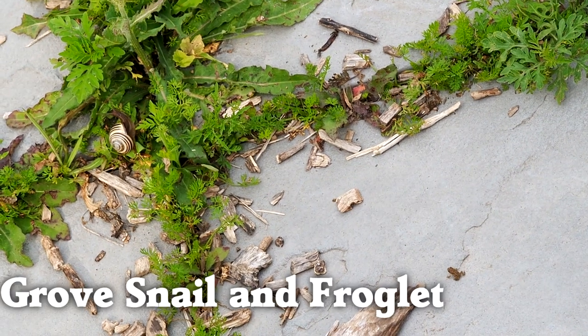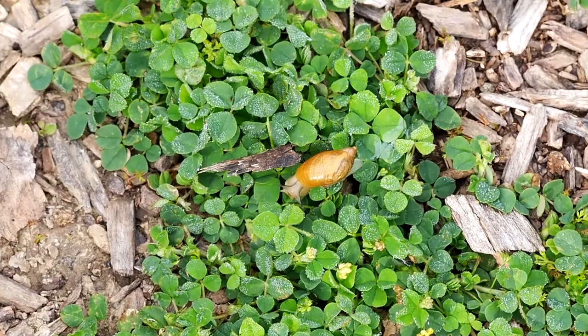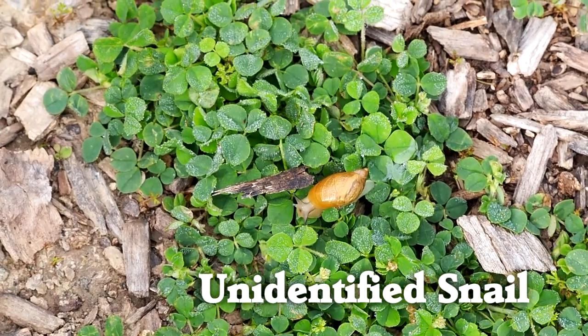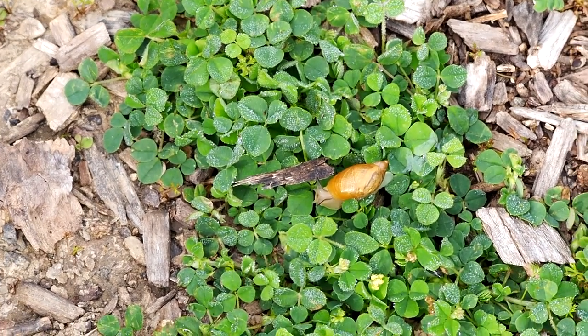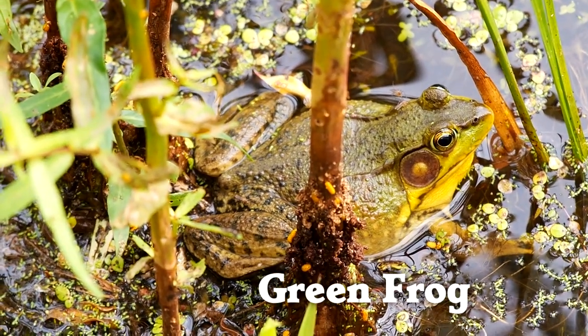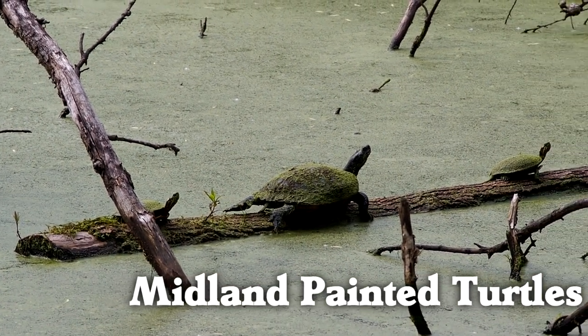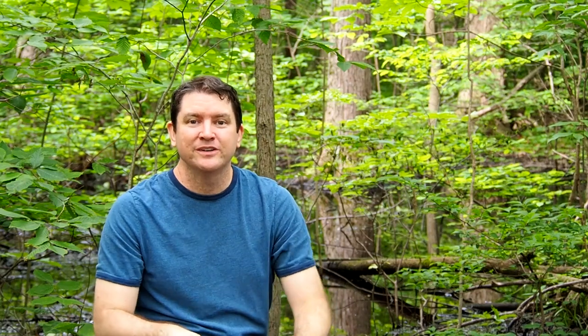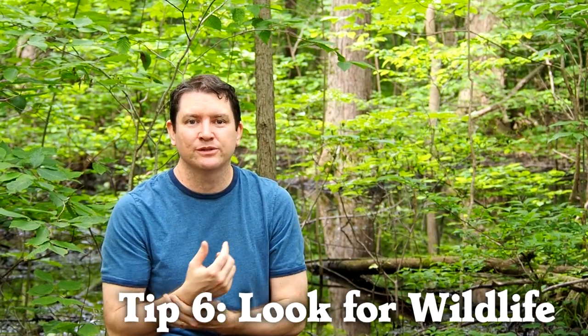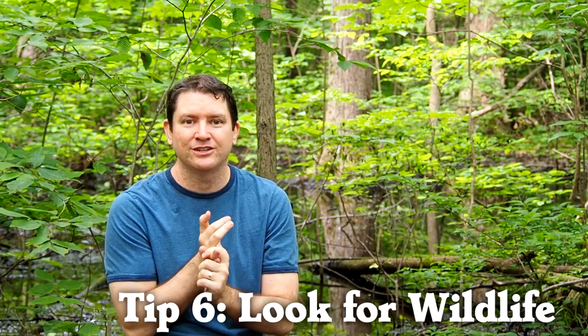We did not see many birds in the deep forest, but we saw other animals. One bonus tip that Amanda pointed out as we were searching is to keep an eye out for other types of animals. We've seen frogs and turtles on this journey.